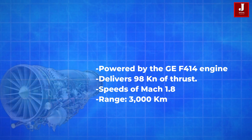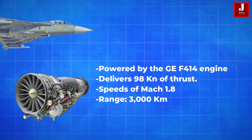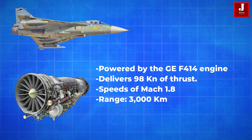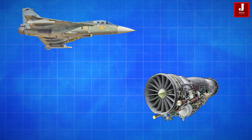Powered by the GE F414 engine, it delivers 98 kilonewtons of thrust, reaching speeds of Mach 1.8 and beyond. The aircraft boasts an extended range of 3,000 kilometers with drop tanks, and a mission endurance of 120 minutes.